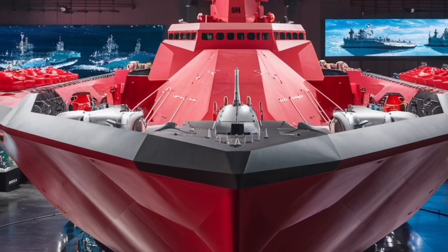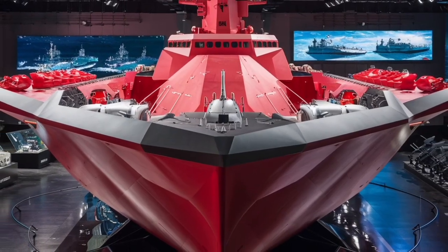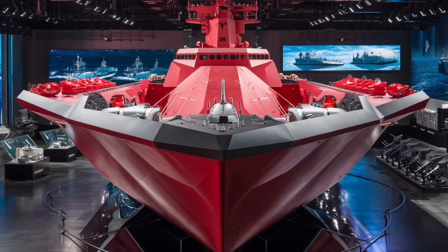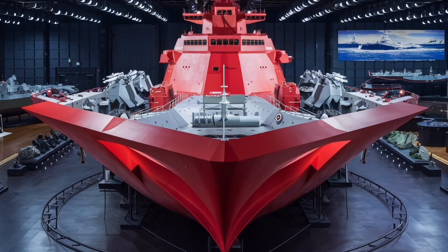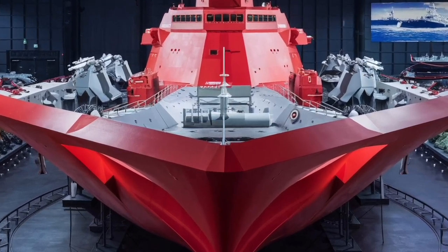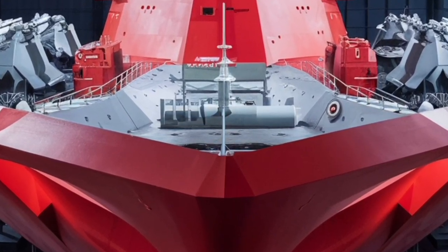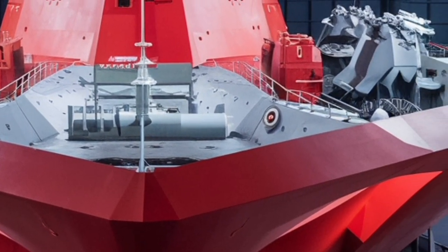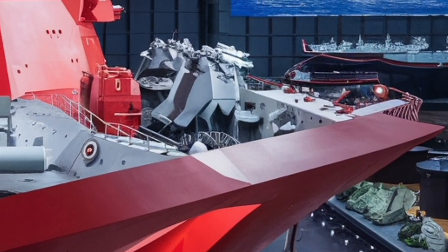Another area where the Zumwalt stands out is its environmental and acoustic signature. Thanks to its electric drive and carefully designed hull, it produces much less noise underwater, making it harder for enemy submarines to detect. The ship also has reduced infrared and magnetic signatures, meaning it's less visible to heat-seeking and magnetic sensors. In a world where advanced detection technologies are constantly evolving, these stealth features give the Zumwalt a serious edge.